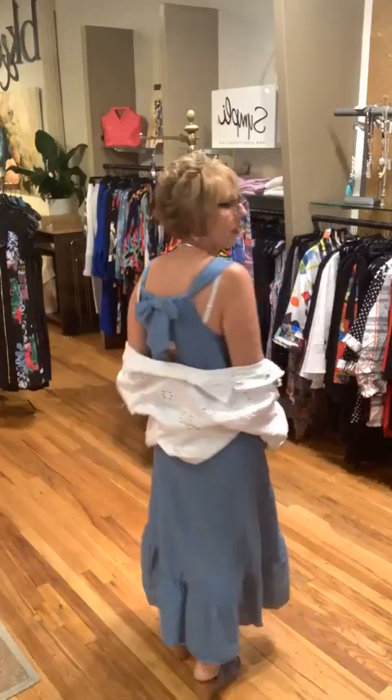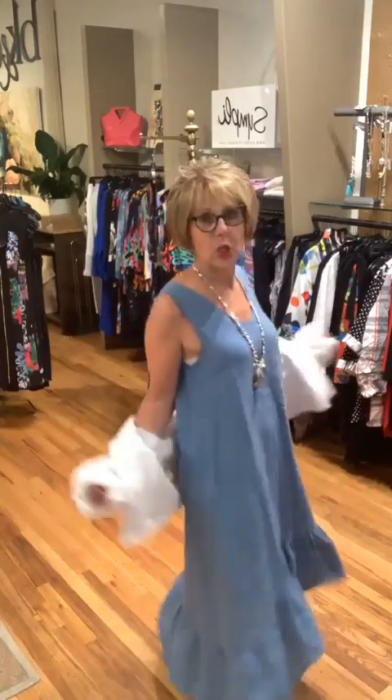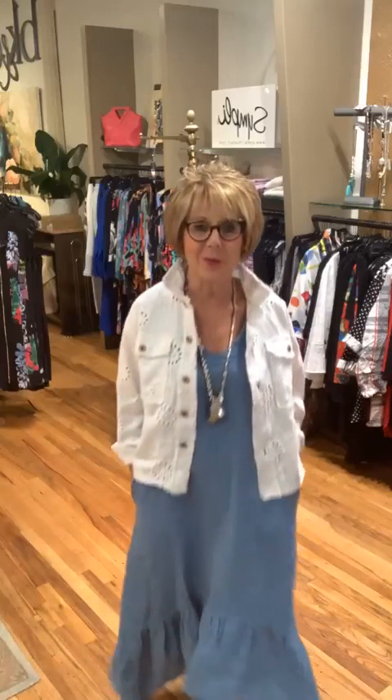My jacket is $128. I want to show you the back of the dress - you have to see how cute this is: a little bow with a slit in the back. I love the V - it's absolute perfection. This is just a great little summer linen dress, high-low with a flounce. Absolutely adorable.